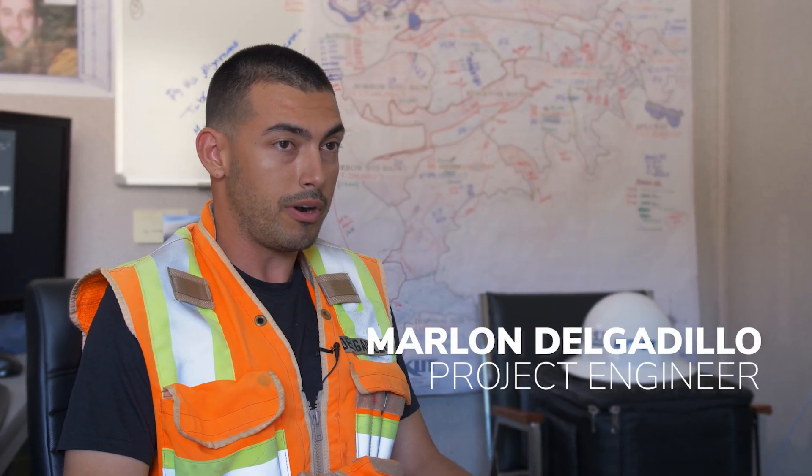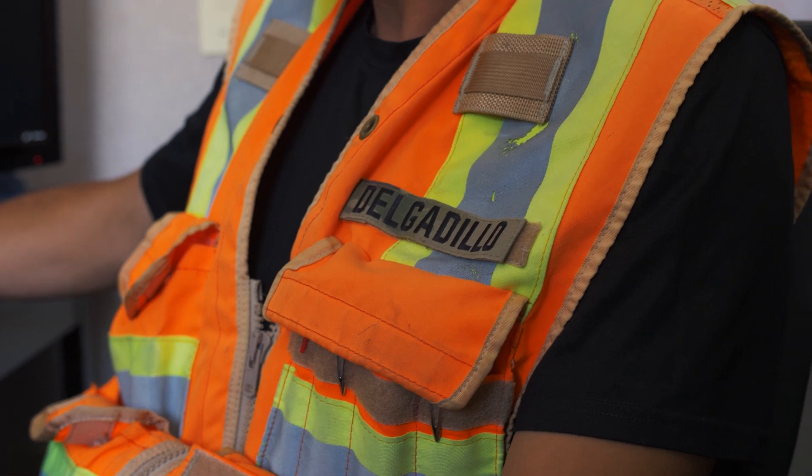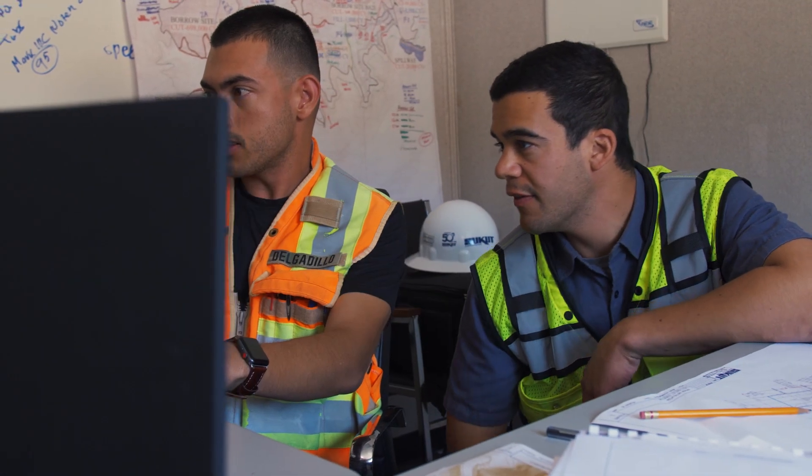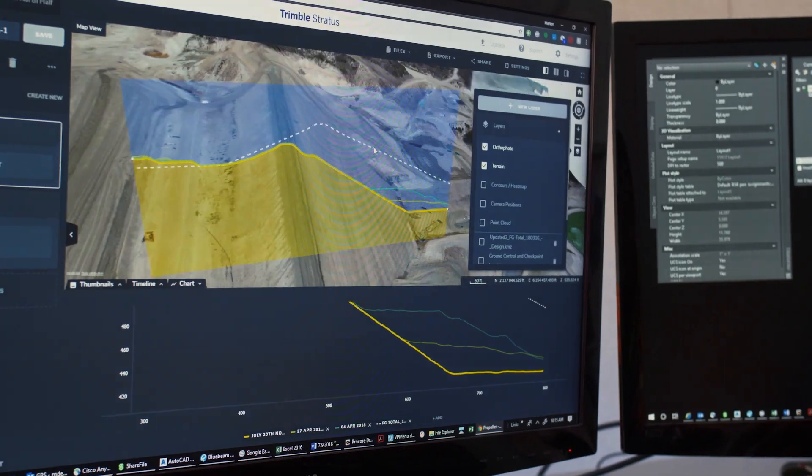Before Propeller, I was importing my CAD work to Google Earth, but the problem was that Google Earth doesn't update — maybe once a year. I cannot see the excavation or the progress as we go on in the project.